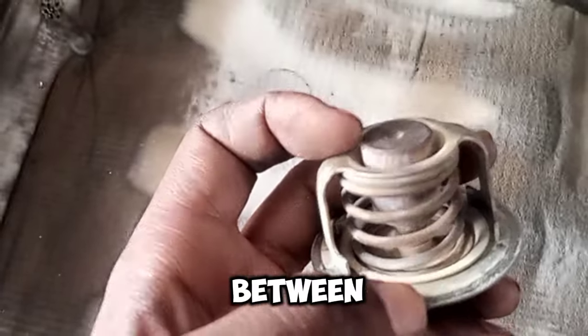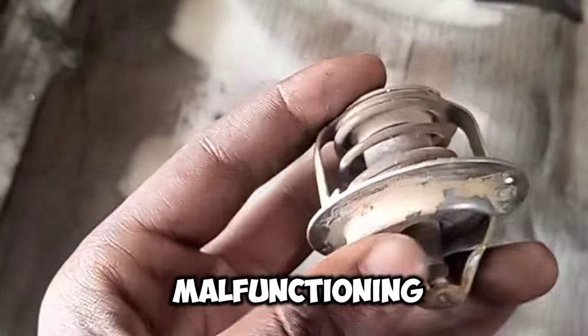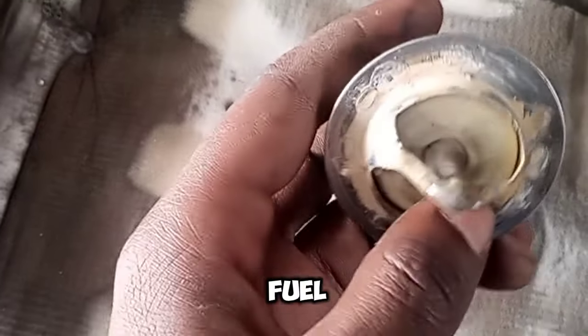Temperature fluctuations: the temperature gauge fluctuates erratically between hot and cold. Poor fuel economy: a malfunctioning thermostat can also lead to decreased fuel efficiency.